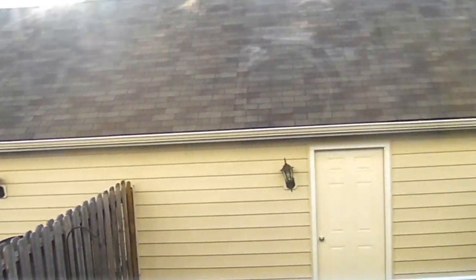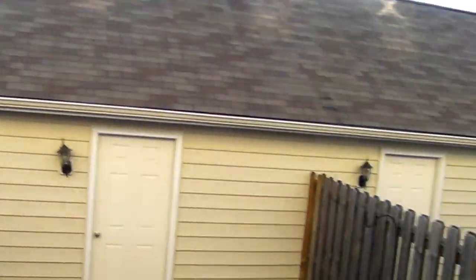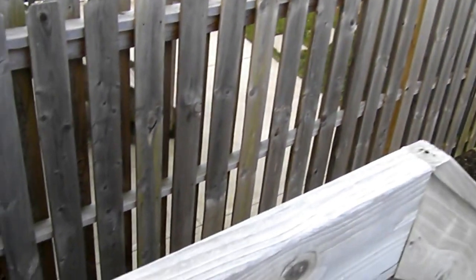Attached to the kitchen is a rear patio, covered with a privacy fence as you can see.